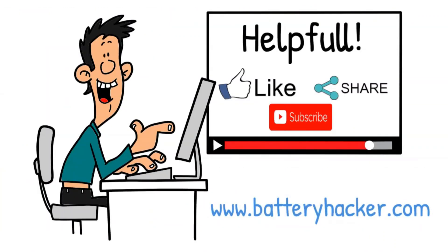Thanks for watching Battery Hacker. Don't forget to like and subscribe for more practical battery and solar tips.